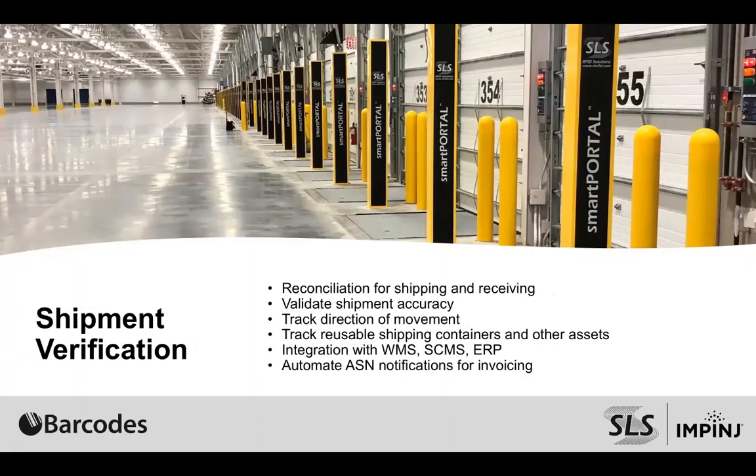There are multiple ways to do this. For reconciliation of shipping and receiving, you can easily automate at a dock door based on what you think you're supposed to receive. For instance, if you're getting an RFID-enabled ASN from your vendor and the product shows up at your door, rather than having to open everything and scan each item, you can drive this through a portal at a dock door and automatically receive everything against the ASN, verify the receipt is accurate, and receive that inventory into your system.